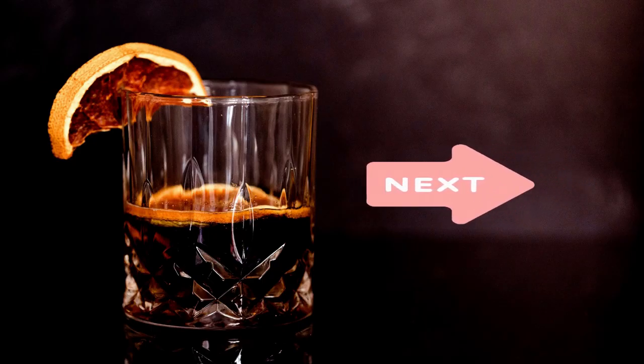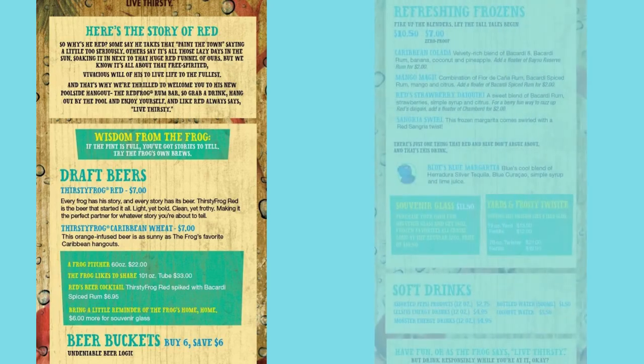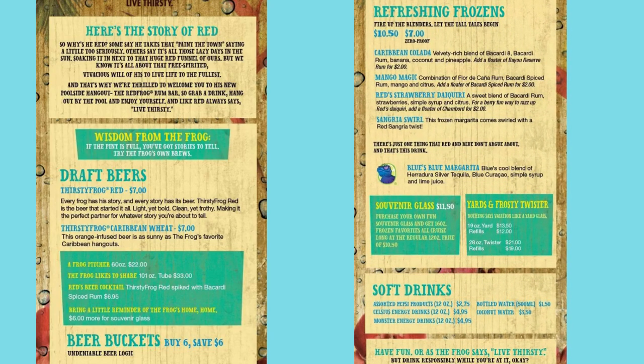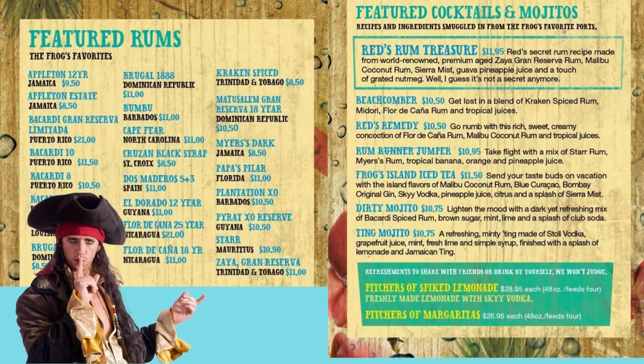Next is Red Frog Rum Bar. This is located on the Lido Deck by the pool area on almost every Carnival ship. It's quite different from the pub we just talked about, but go get yourself a featured rum and tap into your inner pirate.